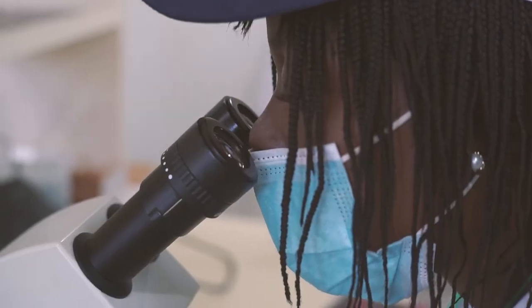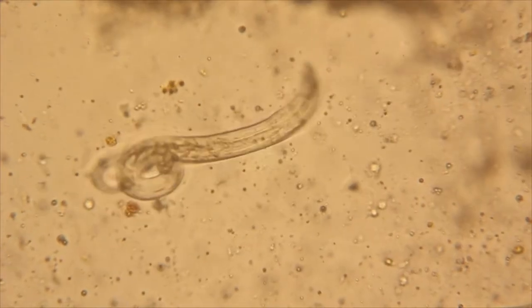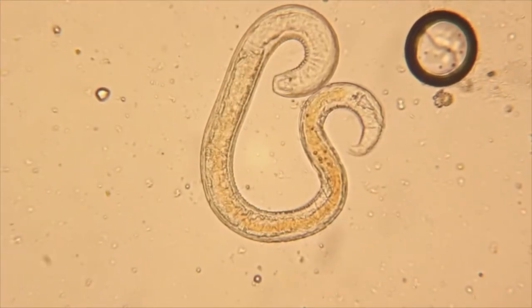There's a whole range of nematodes — positive beneficial nematodes through to those that parasitize humans, animals, as well as plants. Nematodes are found everywhere on the globe, basically.